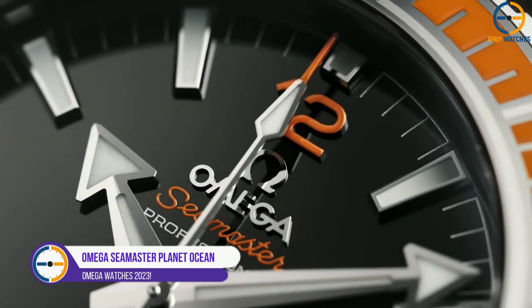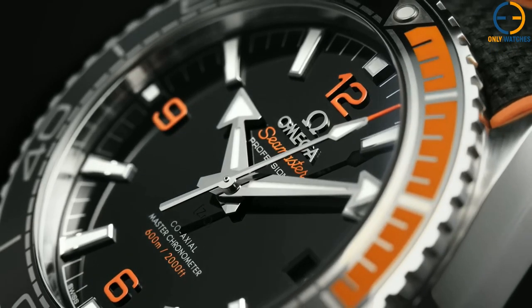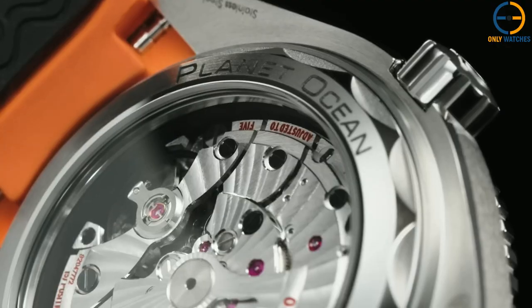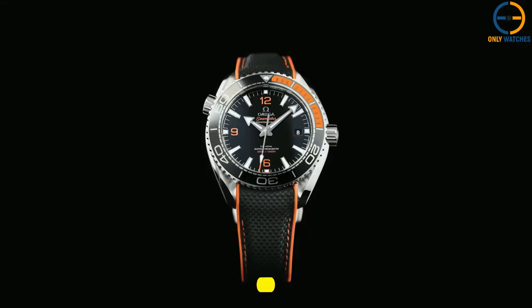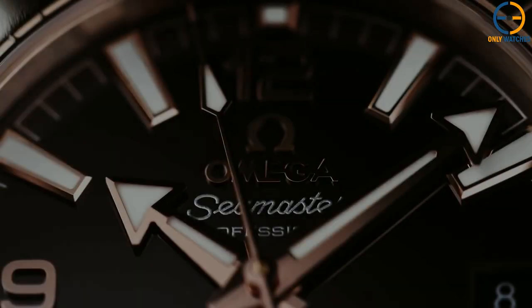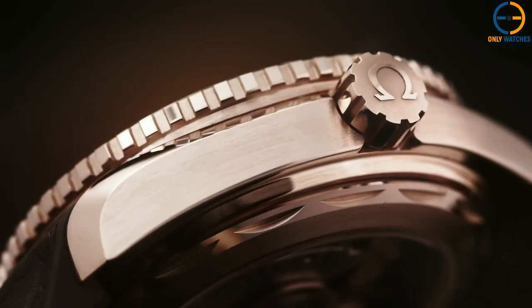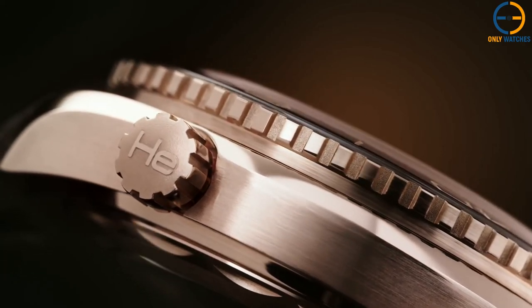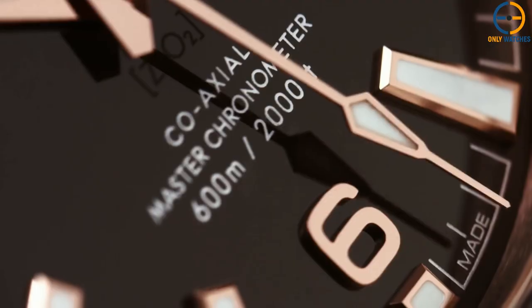Omega Seamaster Planet Ocean 600m. Omega's second significant diver's watch is the Seamaster Planet Ocean 600m, which debuted in 2005. It features exceptional water resistance and master chronometer accreditation. The movement can withstand magnetic fields of up to 15,000 Gauss and passes eight tests done by the Swiss Federal Institute of Metrology (METAS). The indices, hour hand, minute hand, and second hand are coated with Superluminova, which makes them glow in the dark for greater visibility underwater or in low-light circumstances. The Planet Ocean 600m has also appeared in recent James Bond movies, like 2008's Quantum of Solace.